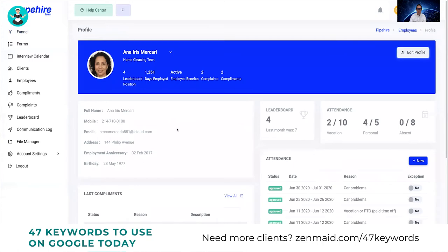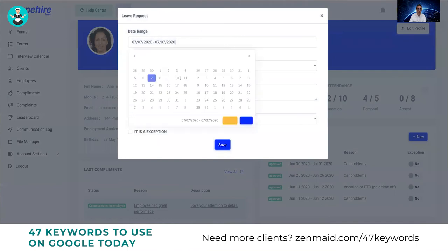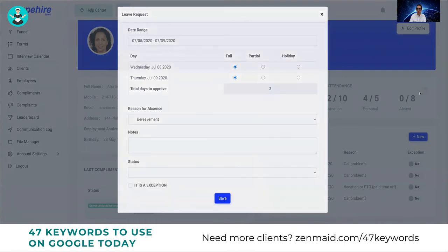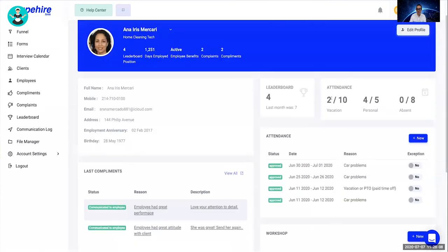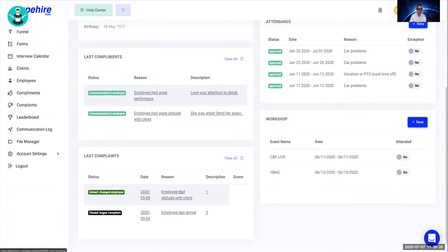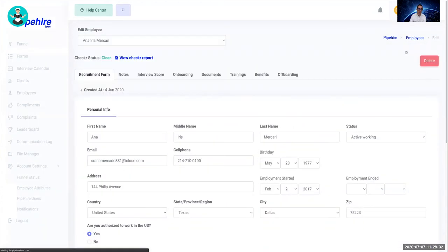In the employee profile, you can see all attendance records tracked based on any issues the employee had — you can record what's going on and create a record in the system. You can also see complaints and compliments from customers about this particular employee. This is very important when doing one-on-one meetings to determine if this person is really a problem.